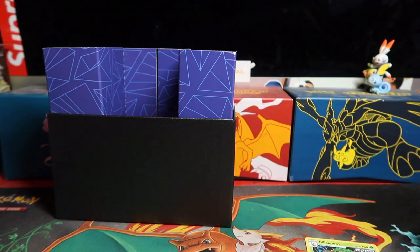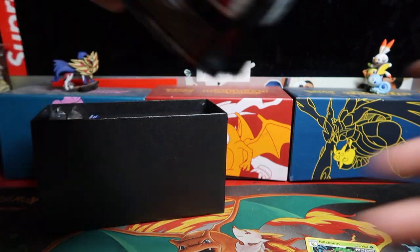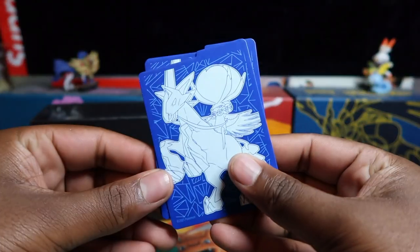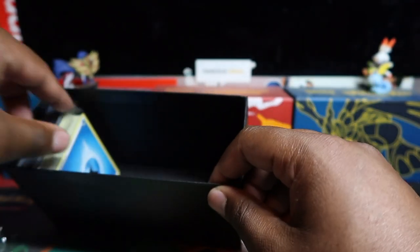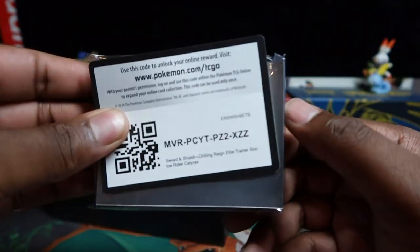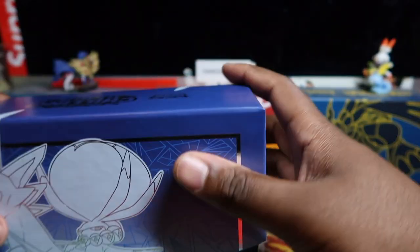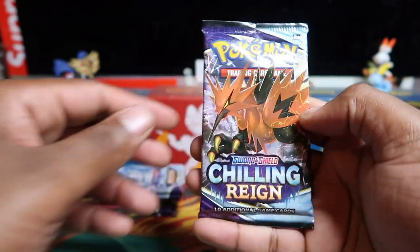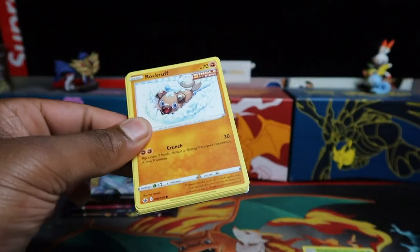All right, so eight booster packs - hopefully these will come with the goods this time. I can't believe how shocking the last ETB was. Here's the rule book, deck dividers, and I really like the blue dice on these - very nice. Blue dice, acrylic markers, same as always - pack of energies, code card, and sleeves. Showed you all that ahead of release, so hopefully you appreciate the content.